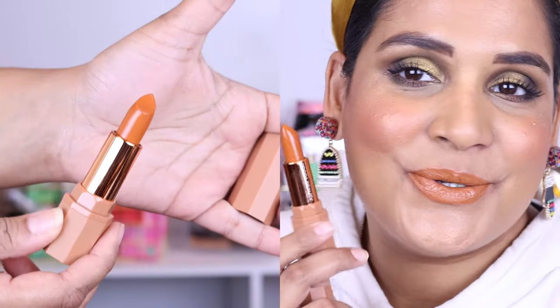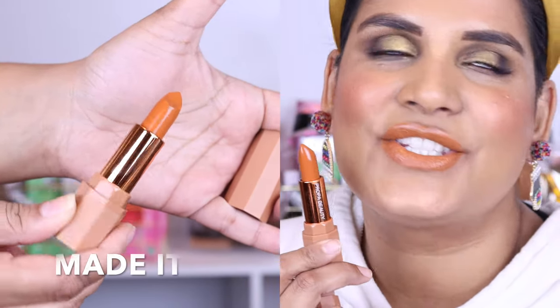Here's another beautiful orange nude shade — oh my god, I love this so much. This is Made It from Propa Beauty and I love this color. I love wearing shades like this. Is anybody surprised? Such a happy camper right now.